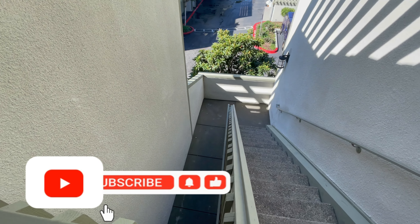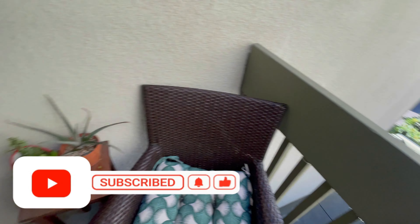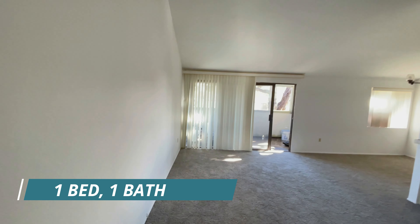And this is what it looks like. You're going to come up two flights of stairs, up this last flight over here, and that's going to take you over to unit 114. This is a one bedroom, one bath, 692 square feet.